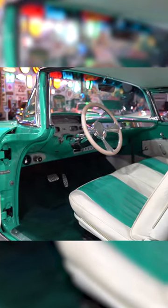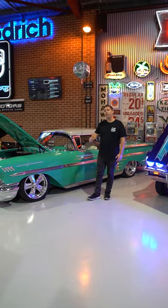This is one rad build, not your average 58 Impala. Head over to the website for more details or click the link in our bio.